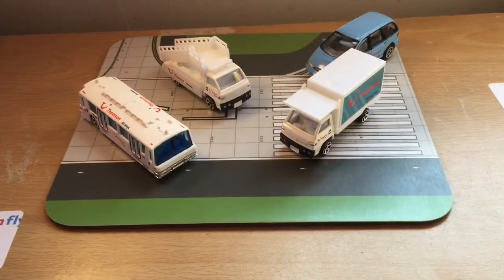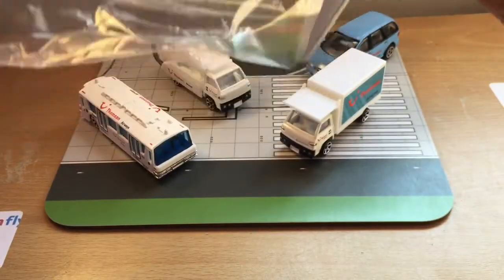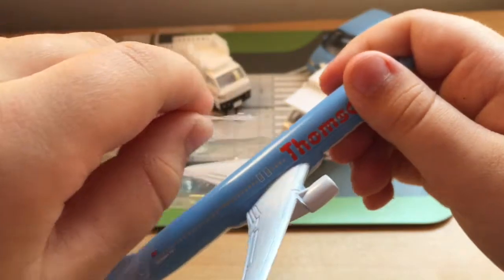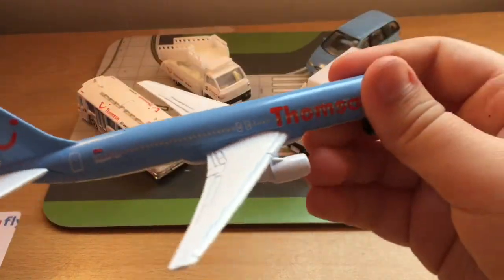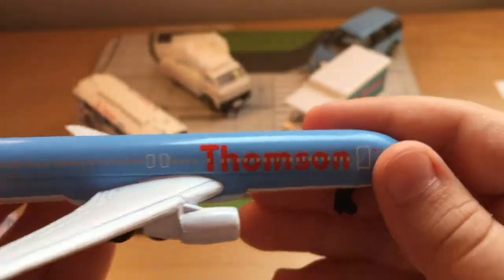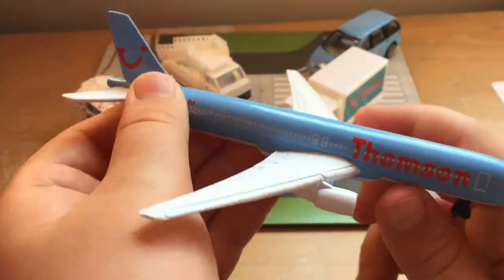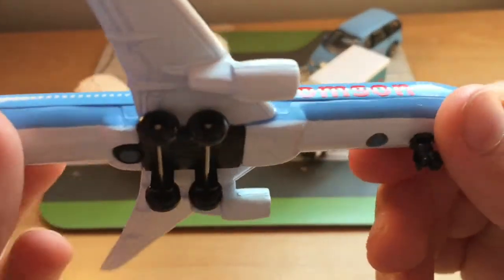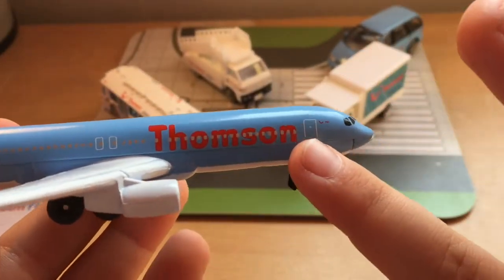Finally we get our aircraft, which is a Thompson 767-200. It's a bit stuck — let's try not to scratch anything. There we are. So this is our Boeing 767-200. Looking at the front, we've got a nice livery — I really like it. We've got 'Thompson' in big red lettering.